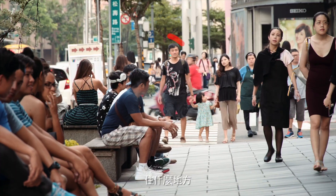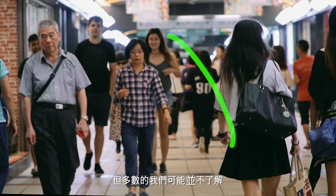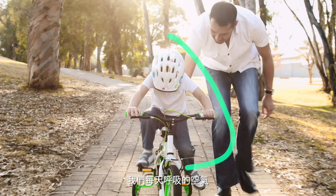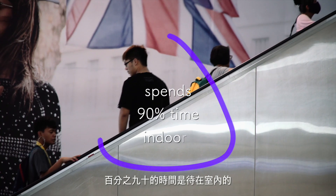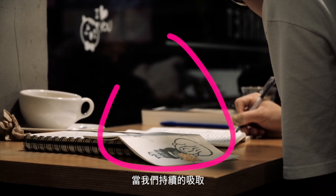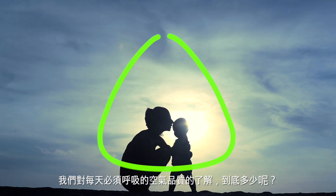Regardless of who we are or where we live, we all need air as much as we need clean water and food. Most of us aren't aware that we breathe in about 11,000 liters of air per day. An average person spends 90% of a day indoors. While we continue to improve our knowledge in nutrition and diet, how well do we know the quality of the air that we breathe daily?